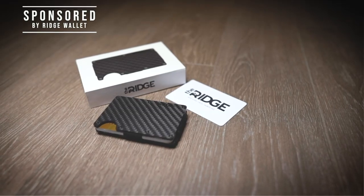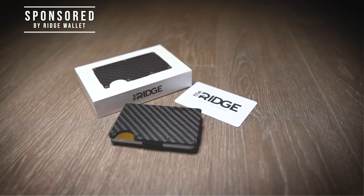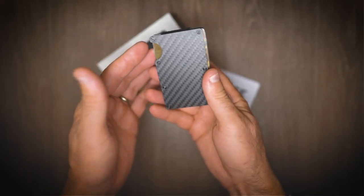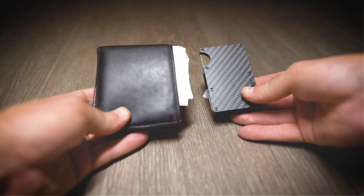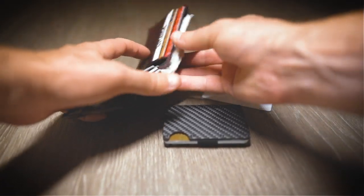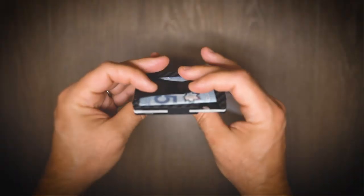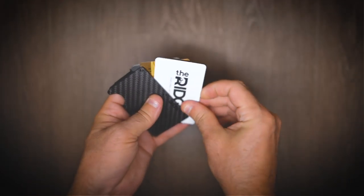Before we continue, I am very happy to share with you a little information about our sponsor for this video, the Ridge Wallet. I've been trying out a carbon fiber Ridge Wallet every single day for the past couple of months and I have no regrets making the switch from my old wallet. Take a look at my old wallet next to a Ridge Wallet. My bulky old wallet was an avid collector of old receipts, expired gift cards and an assortment of customer rewards cards. The Ridge Wallet helped me carry less while always holding what I really needed.